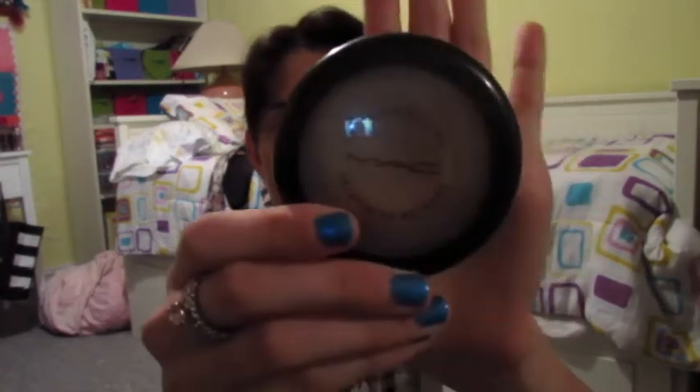The powder I'll be showing you is the MAC Mineralize Skin Finish. I'm in Medium Plus, if you wanted to know. Very good powder — I would definitely recommend this. Again, a little more pricey, but I've had it for a long time and I haven't hit pan yet, so I would definitely recommend it.